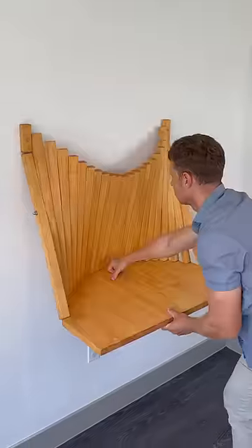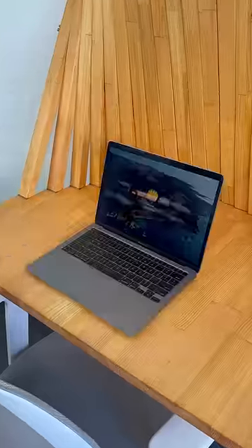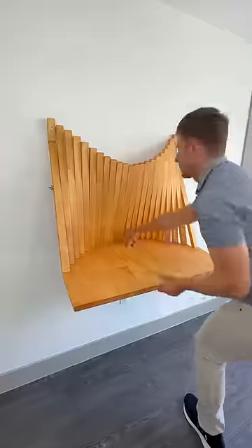Amazon home hacks. This wall art unfolds and turns into an office desk so you can get work done in tight spaces and folds flat against the wall.